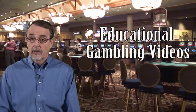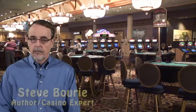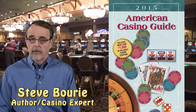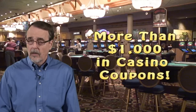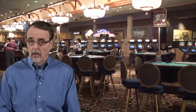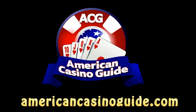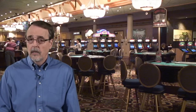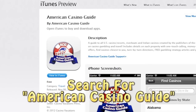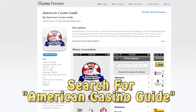Hi, and welcome to our instructional video that is designed to make you a smarter gambler. My name is Steve Borey, and I'm the author of the American Casino Guide, the number one best-selling book in the U.S. on the subject of casino gambling and travel, and the only book that comes with over $1,000 in casino coupons. If you want to know more about our book, be sure to visit our website at AmericanCasinoGuide.com. And if you have a smartphone or tablet, be sure to download our free app. Just go to the App Store or the Google Play Store and search for American Casino Guide.